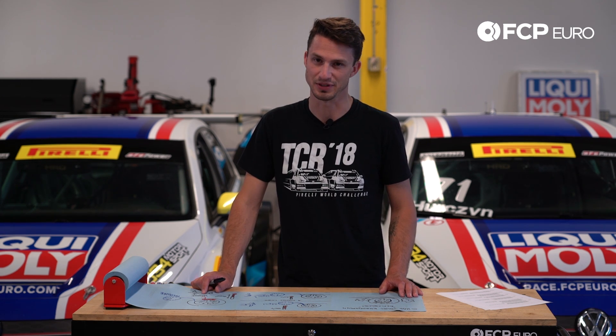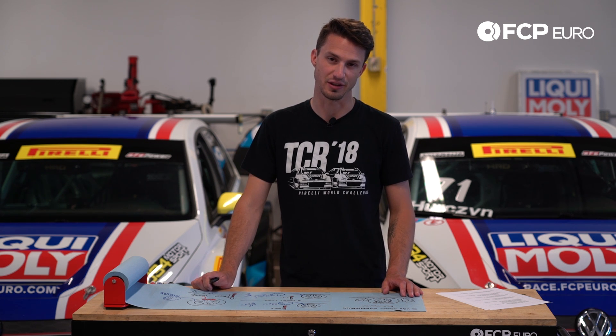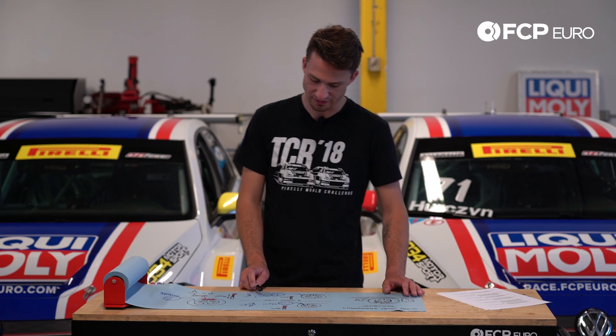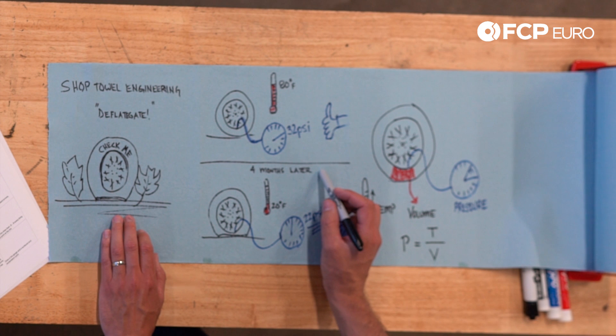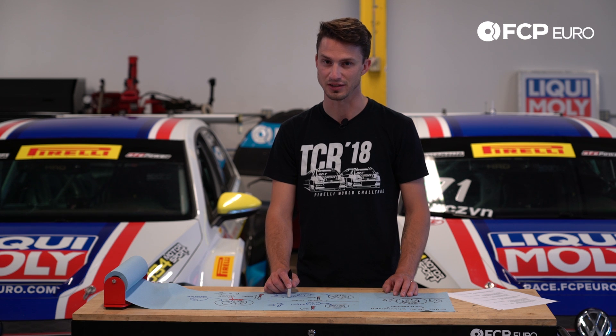So 10 PSI is a pretty drastic change. You might ask how this happens. For one, your tires lose about 1 PSI for every 30 days. Couple that with a 60 degree change in temperature and you end up with a 22 PSI tire. Every 10 degree change in temperature, your tires will lose 1 PSI. So 60 degrees equals 6 PSI, plus 4 months equals 4 PSI, for a grand total of 10 PSI lost.